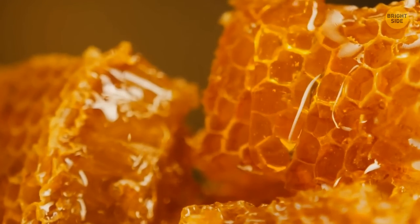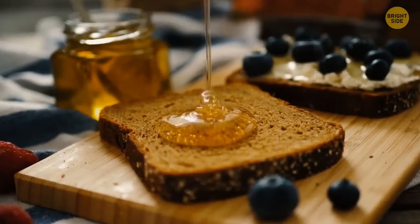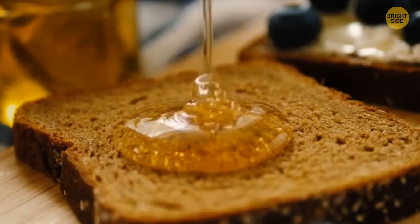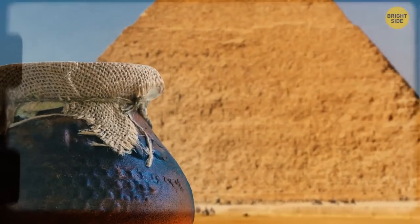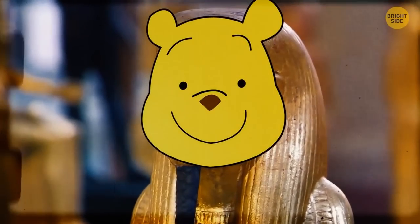Honey is probably the only food that can literally never go bad. If it's properly sealed with no air left in, it can go for millennia and still be edible. The oldest pot of honey ever found was 5,500 years old.